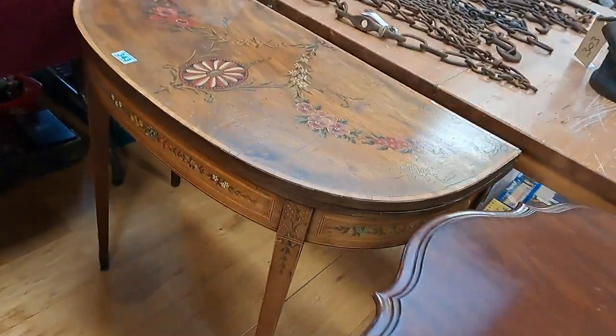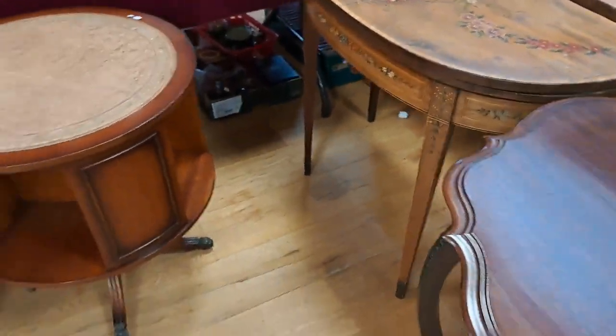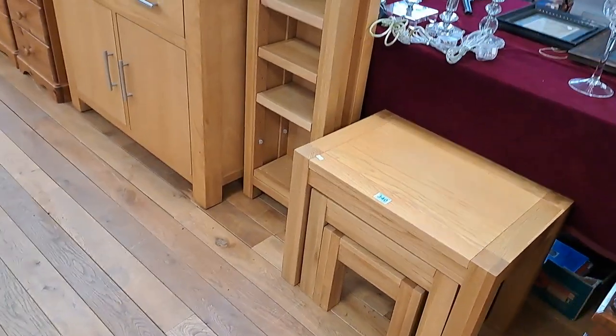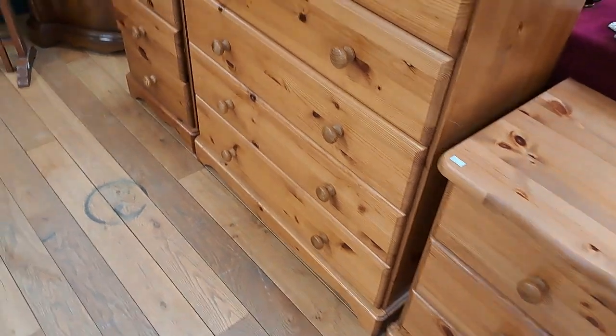Beautiful wee card table there — lovely wee thing. A few years ago I would have been up eight, nine hundred. Sadly not today. Oak modern furniture — three very nice pieces there. Pine bedroom furniture — three nice pieces again.